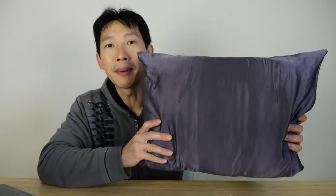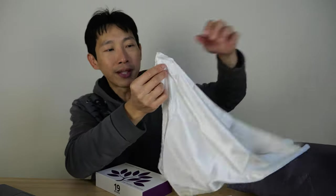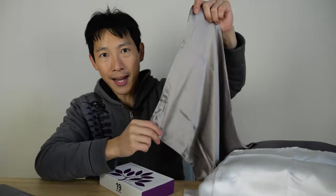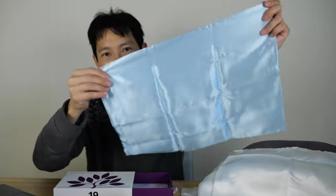This one in particular is the Tim and Tina brand — it's 22 momme. I also got the Alaska Bear, roughly the same size. There's a zipper on the Tim and Tina. There's also a zipper on the Zima Silk, about the same size. I'll get into the exact sizing later. And then for the Mulberry Park, roughly the same size.